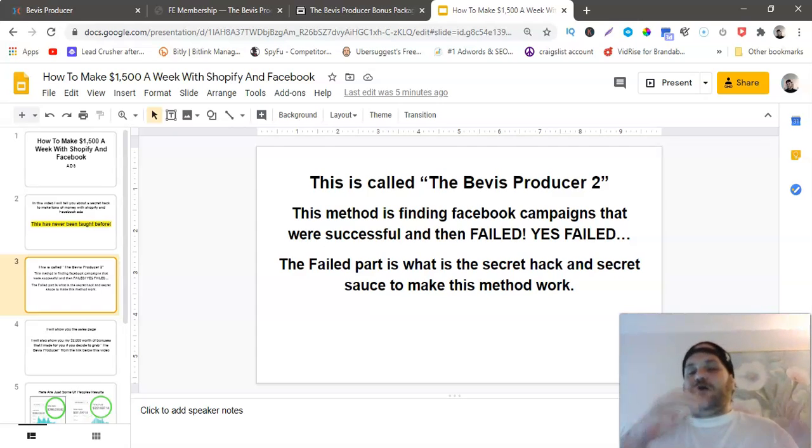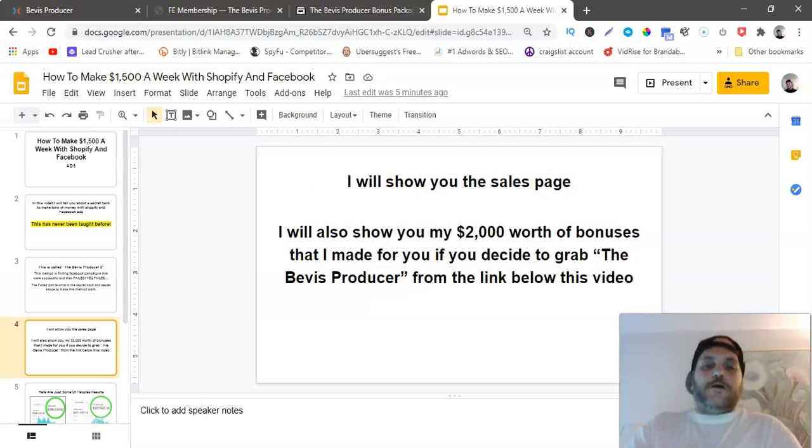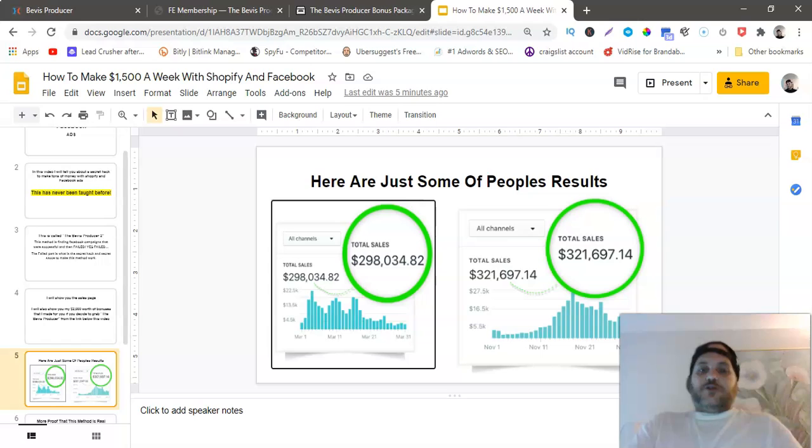This method is to find old Facebook ads that were successful and made money, and then they failed after a certain amount of time — they just conked out. I'll show you the sales page and also my $2,000 worth of bonuses that I made for you if you decide to grab the Beavis Producer from the link below this video.